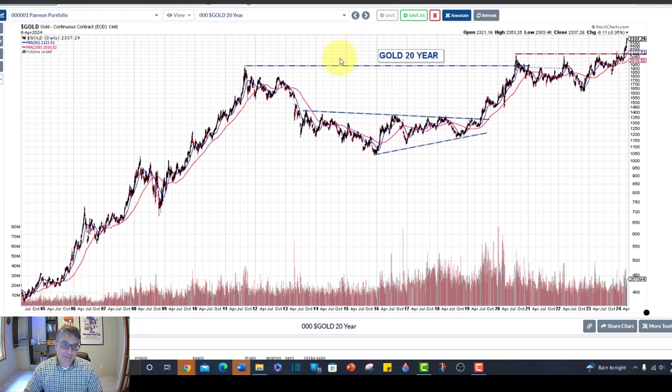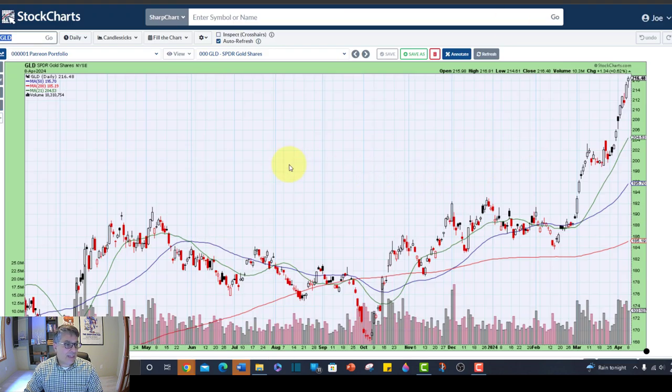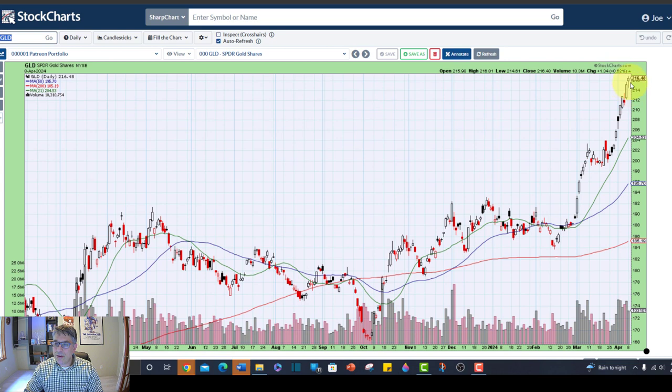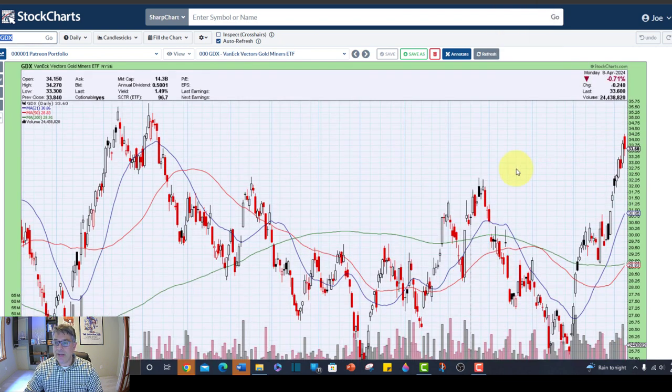Here's the 20-year chart: a big uptrend, a big base that morphed into another base. But looking at the ETF GLD, this is way too extended — we can't buy safely up here. We need to buy off of a platform where we can control our risk. So we can't buy GLD right now; at least, I'm not buying it.